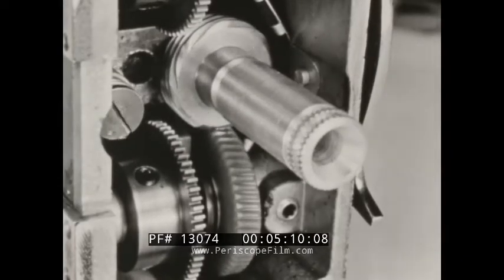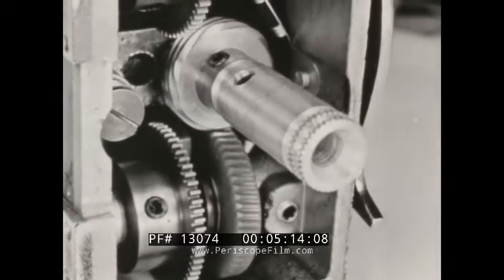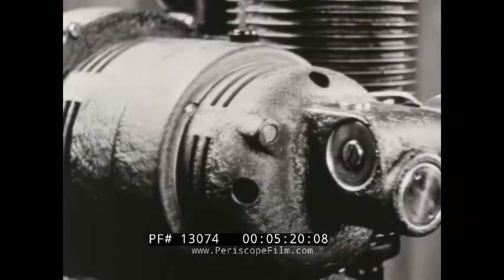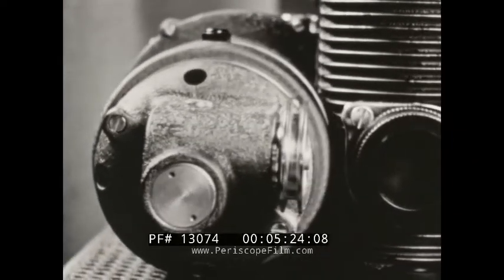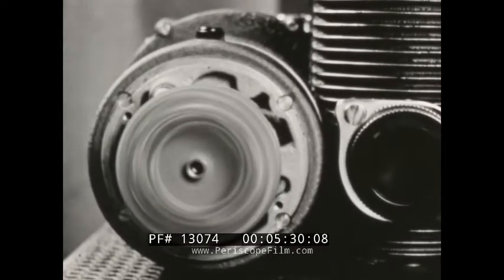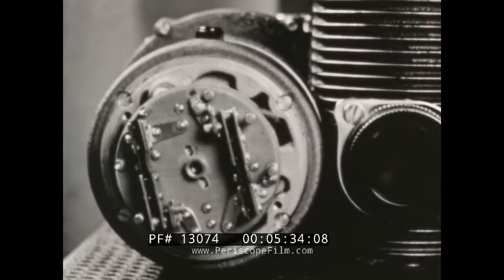Here's the most important part of the projector: the time-proved Filmo mechanism. A universal motor of generous size is an integral part of the projector — designed for exactly this purpose and no other. An electrical governor maintains constant speed with remarkable accuracy: only two percent variation for line voltage changes as great as 20%.